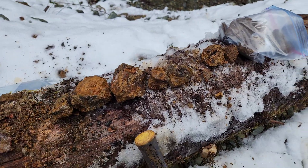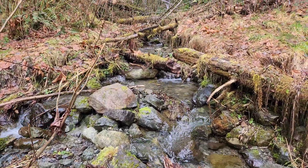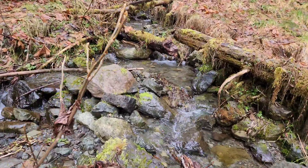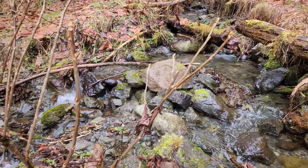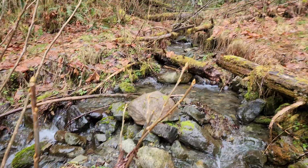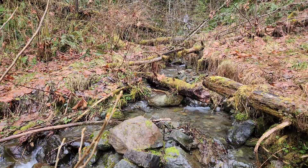That's the end of sampling here. Took a little walk downstream below the culvert and didn't see much — this is about the most rock that's exposed here. We're going to head back and that'll be it. Thanks for watching.